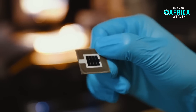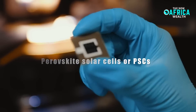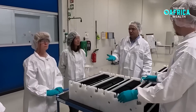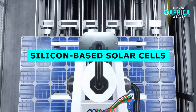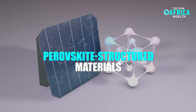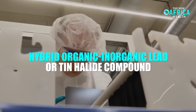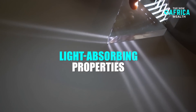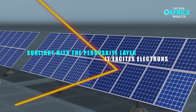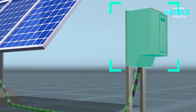The foundation of this innovation lies in perovskite solar cells, or PSCs, a next-generation photovoltaic technology offering high efficiency at a lower cost compared to traditional silicon-based solar cells. These cells are made using perovskite-structured materials, typically a hybrid organic-inorganic lead or tin halide compound, which have exceptional light-absorbing properties. When sunlight hits the perovskite layer, it excites electrons, generating an electric current through a process known as the photovoltaic effect.